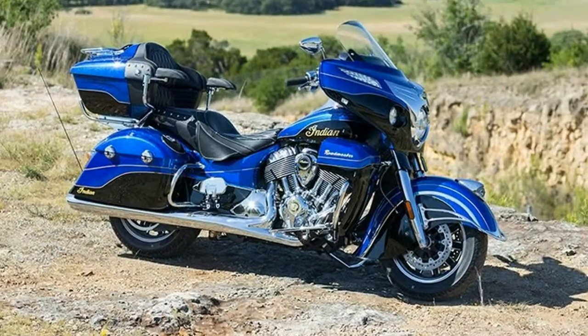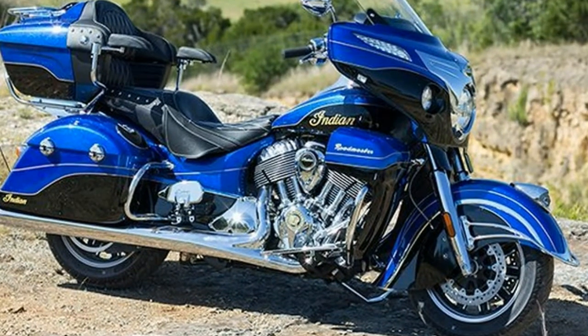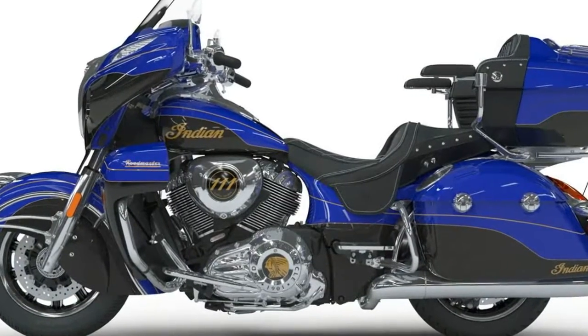Brakes — front brake diameter 300, front brake type: dual hydraulic disc. Rear brake diameter 11.8. Rear brake type: hydraulic disc. Suspension and steering — air adjustable, front suspension type: telescopic fork. Rear adjustable shock.